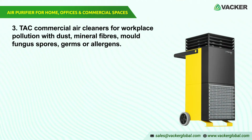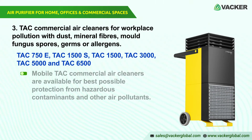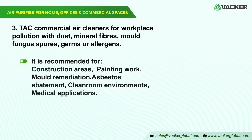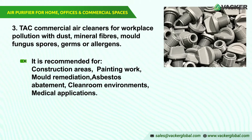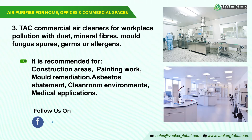Mobile TAC Commercial Air Cleaners — TAC 750E, TAC 1500S, TAC 1500, TAC 3000, TAC 5000, and TAC 6500 — are available for best possible protection from hazardous contaminants and other air pollutants during building work, asbestos reduction, and in hygiene-sensitive areas. They are recommended for construction areas, construction dust, painting work, paint mist, mold remediation, asbestos abatement, clean room environments, and medical applications.